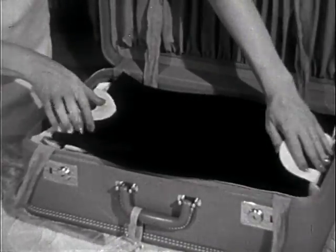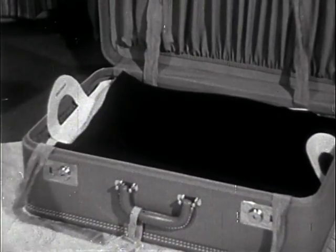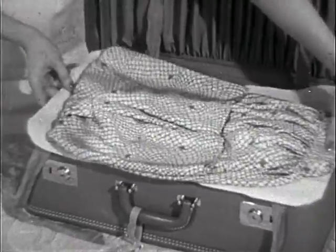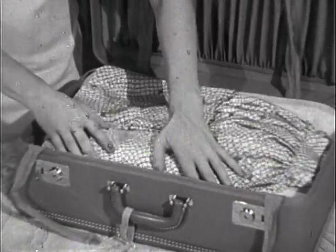The next layer is my sportswear: pedal pushers, a pair of shorts, and a matching blouse which goes with my travel suit. I've also included a two-piece silk print costume for dressier occasions.